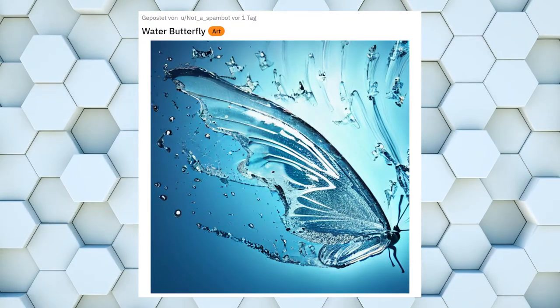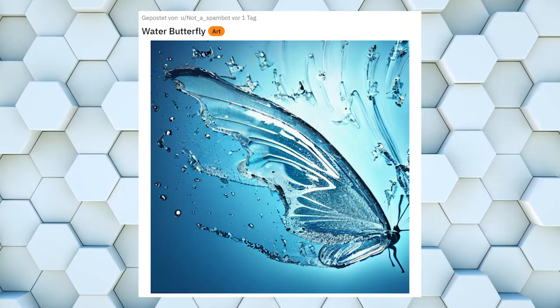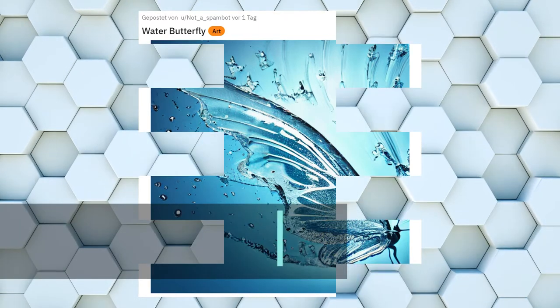At number 10 we have this beautiful water butterfly. Sadly, he will probably not live very long in a summer like we have right now.